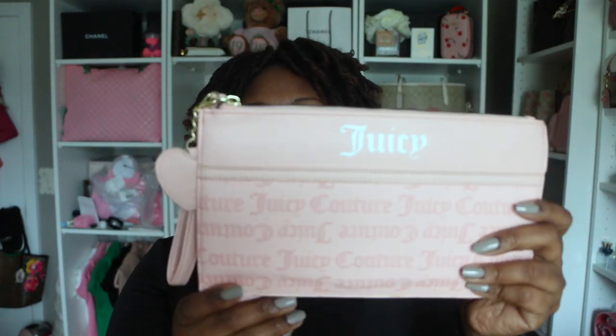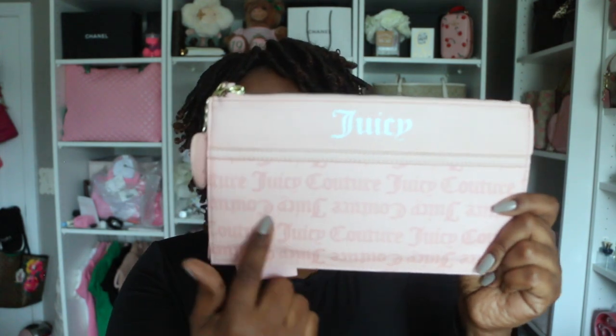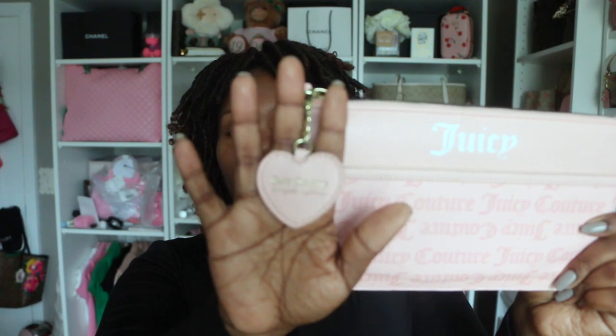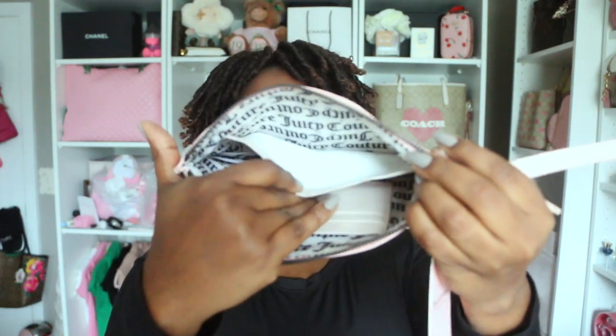Last but not least in this vlog sale, I have this Juicy Couture wristlet. This is from the Macaroon Collection — this is the Macaroon Logo wristlet. It has the Juicy Couture logo on it — the white Juicy Couture. This does have a bit of a texture to it, you can feel that it is raised. There is a heart charm that does not technically come with it — it went to the tote bag that I had, I sold the tote bag and kept this heart charm — but I am including this on this wristlet for anyone who wants to purchase it. It has signature logos on the inside with card slots, and this one is a functioning card slot as well.